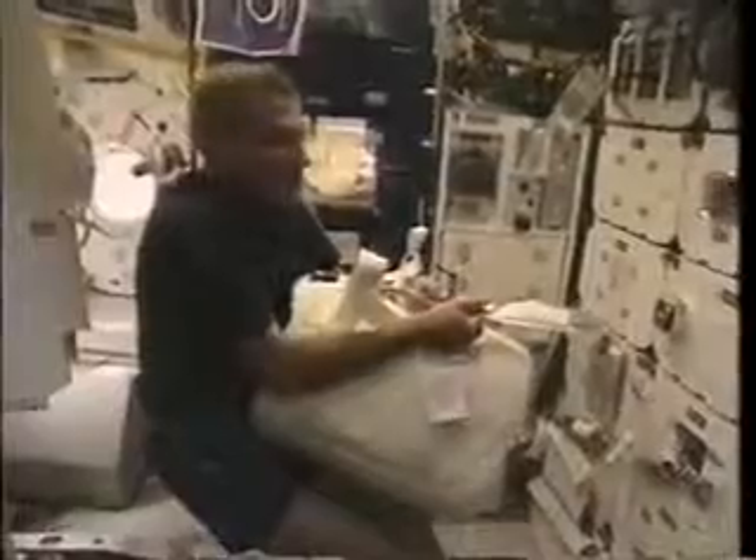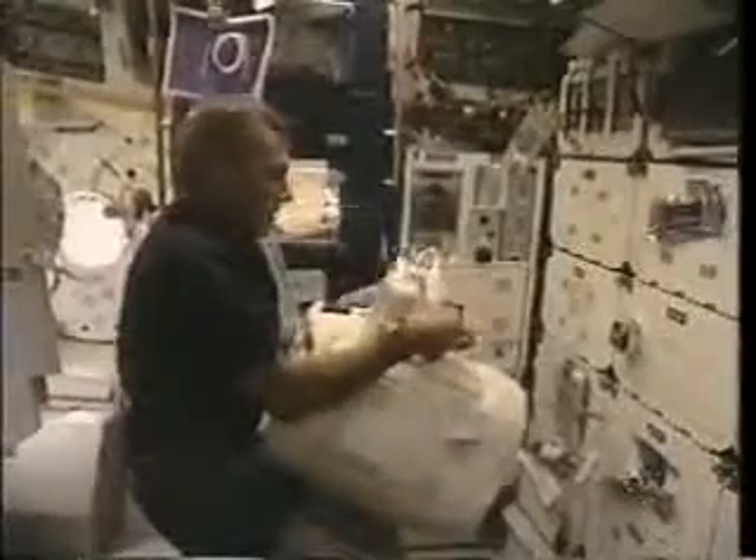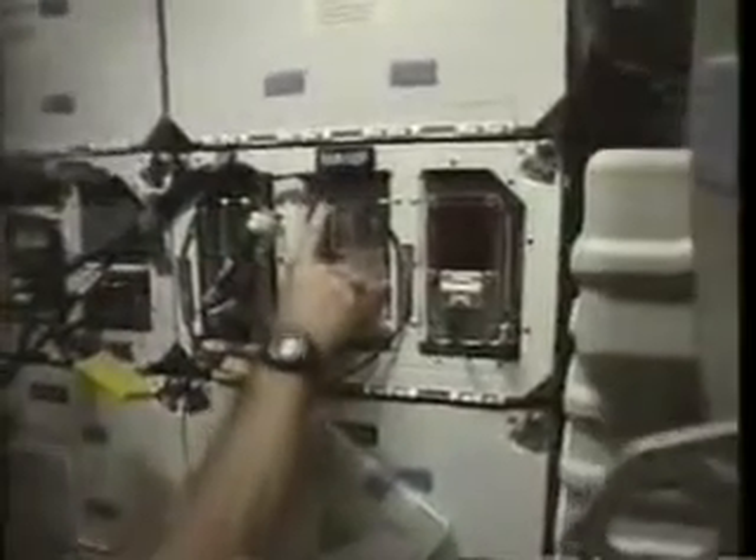Terry's getting ready here to transfer some of the water, specifically squeezing out a sample into a sample bag for analysis on the ground. It's a good thing he was in the best shape of anybody on the crew, except maybe Shannon, to go do that. It was pretty hard. Here we are checking out one of the JSC experiments on board, a bioreactor, so-called.